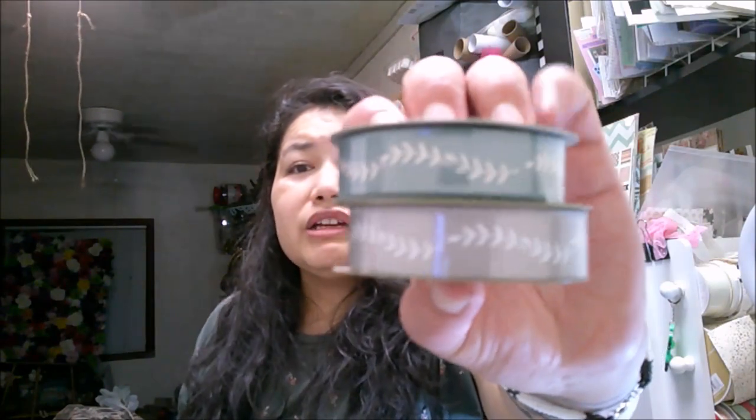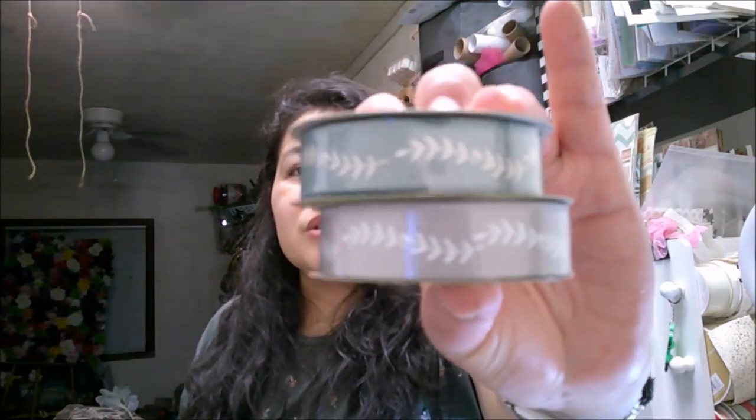I loved this ribbon I found in the regular section. It's 12 feet — normally ribbon is 9 feet. It's thinner but I love the design. I think it would be a pretty design for fall, summer, and spring. It's kind of a sage green and gray. I thought that was so super cute.